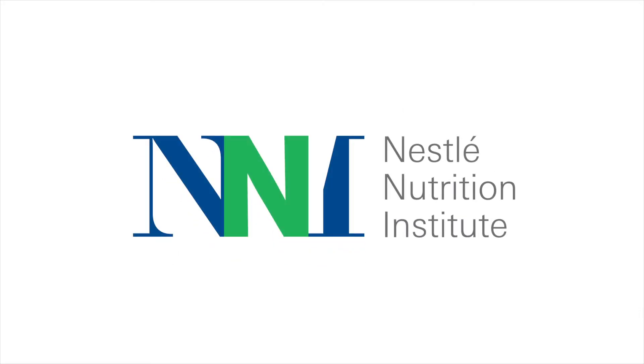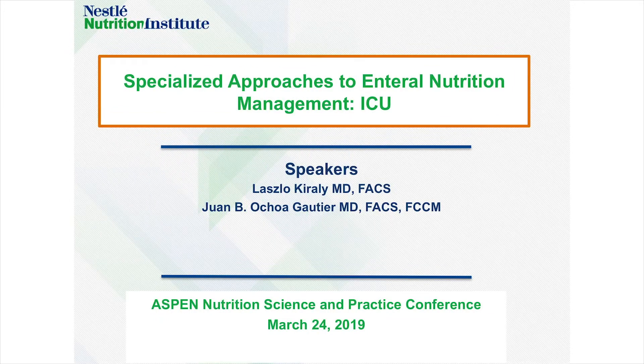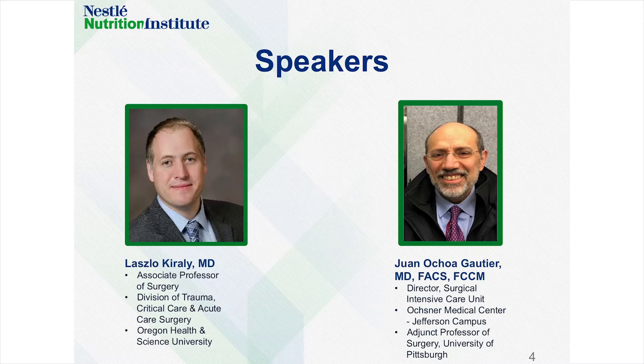Welcome to the Nestle Nutrition Institute Education Series. This program is one of many developed to bring contemporary nutrition topics to healthcare professionals.